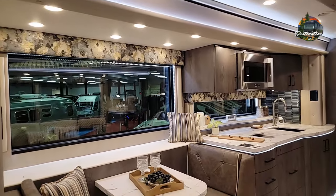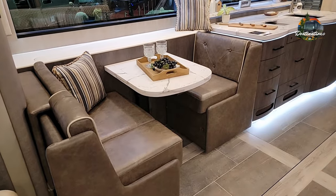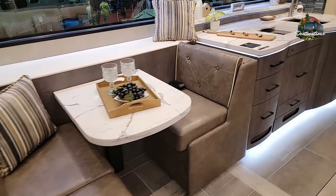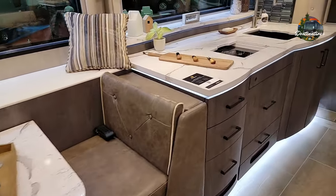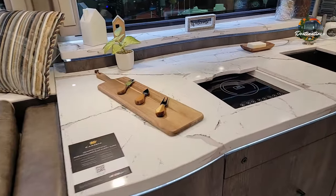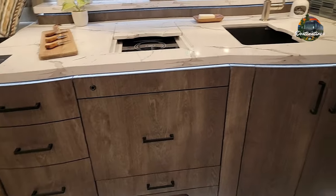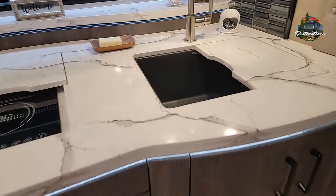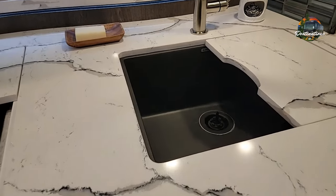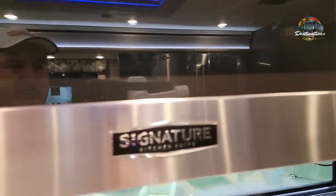It's got the small booth that folds out, comes out, and makes for additional seating. Quartz countertops, induction cooktops. You've got your knock-knock dishwasher here and a nice black sink.